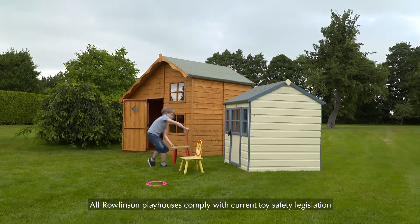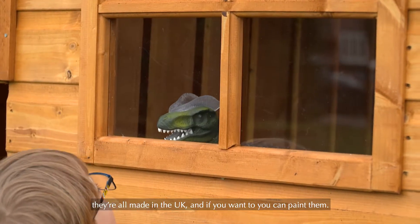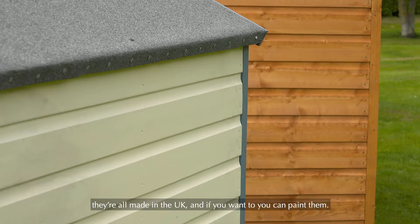All Rowlinson playhouses comply with current toy safety legislation. They're all made in the UK, and if you want to, you can paint them.